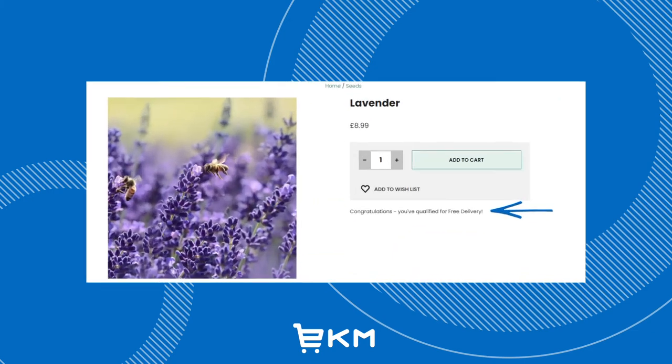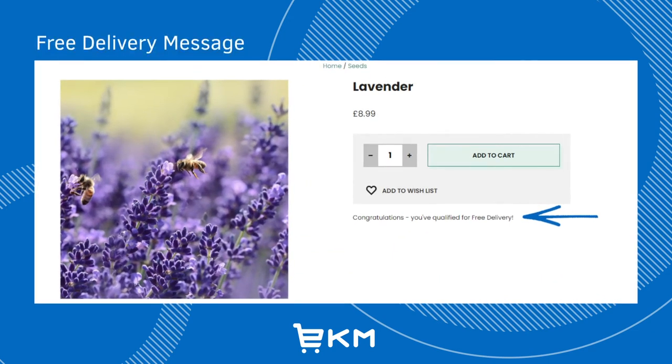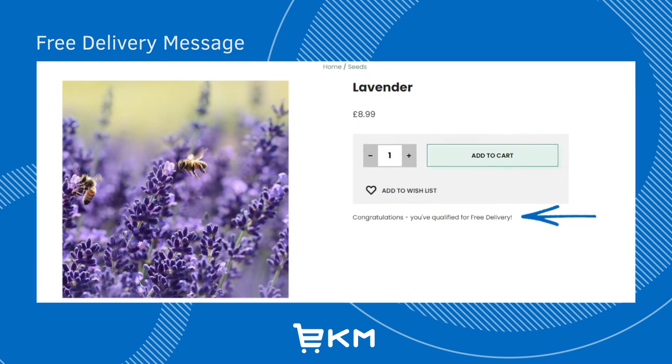If you set up a free delivery message campaign, your customers will see this notification next to all of the products you've included. This could encourage customers to add more items to their cart in order to take advantage of free delivery, or to inform them when they are eligible for this.